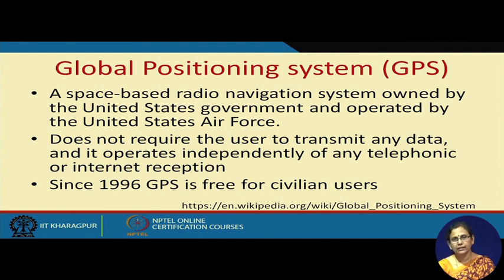I would like to mention that though we are talking about GPS from the United States government, other countries like the European Union have their own GPS-like systems. India is also coming up — maybe in 2-3 years it may also become commercialized. But right now, whatever we are talking about refers to the United States government's Global Positioning System.